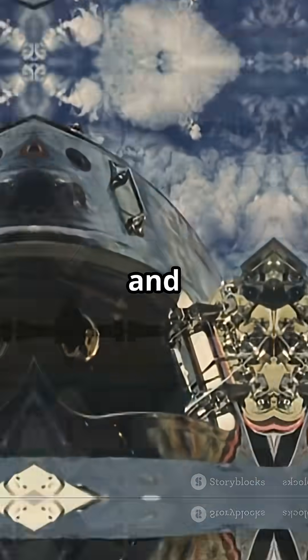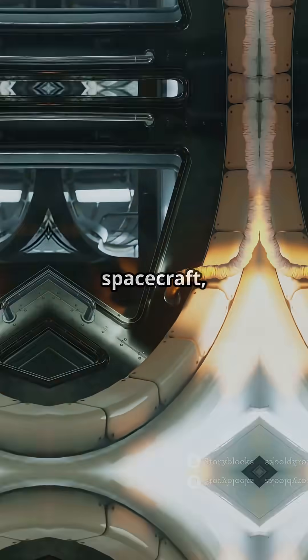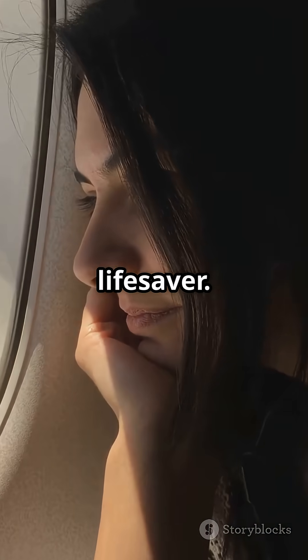The industry changed overnight, and now almost every pressurized vehicle — from airplanes to submarines and spacecraft — uses rounded windows. So next time you look out your airplane window, remember: that simple curve is a lifesaver.